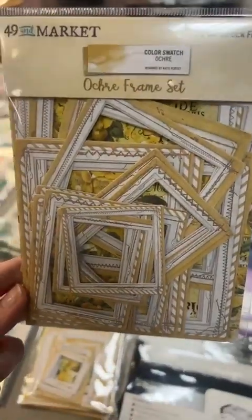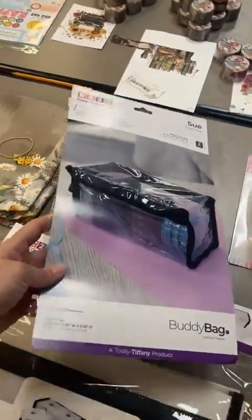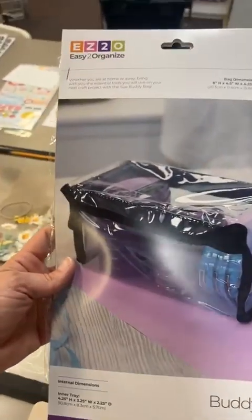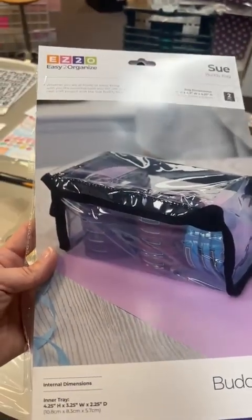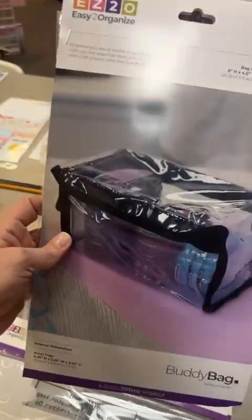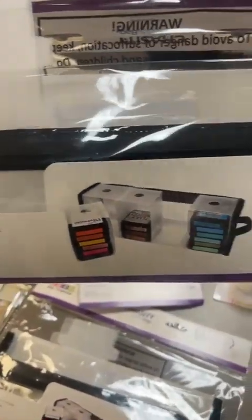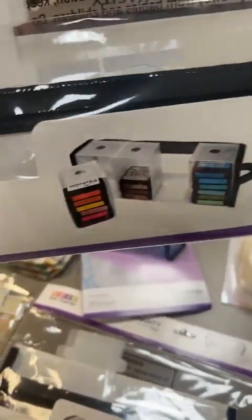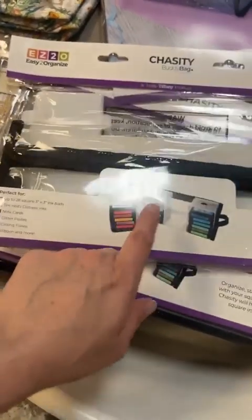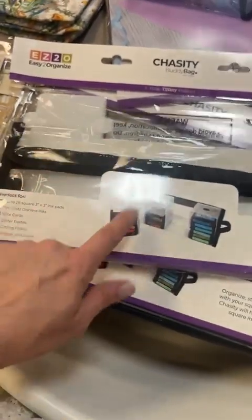We also restocked our organization section. The Sue Buddy Bag is back in stock — it's great for Stampin' Up pads and works perfectly for Nouveau drops. We also finally got enough Chastity Buddy Bags to go on the shelf — we have California, Michigan, and Indiana. These show distress inks but your oxides and small jars like pastes and mousses will fit great in there too.